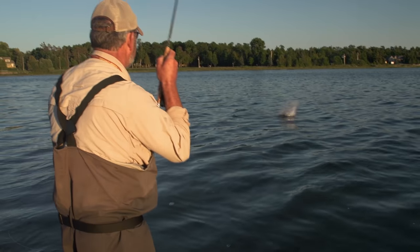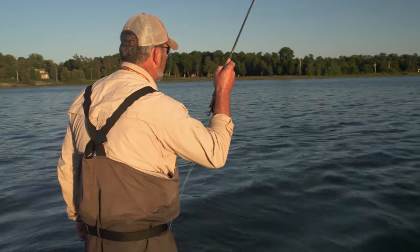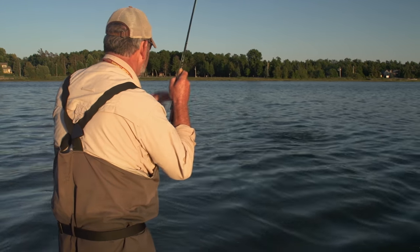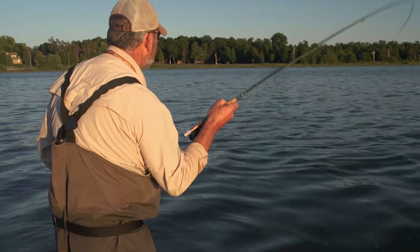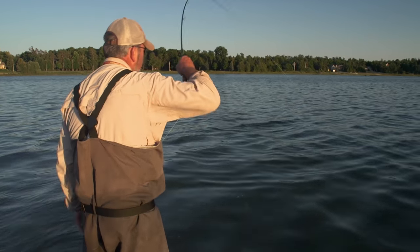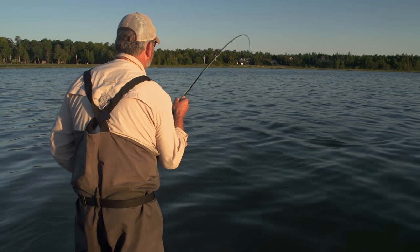He's on. The fish rolled maybe three feet past the fly. So you put it right back there? I just slowed down the strip a little bit — and let him catch up. Yeah, he just grabbed that fly and took off. That's a really nice fish. That's a good fish. John's putting on a clinic tonight.